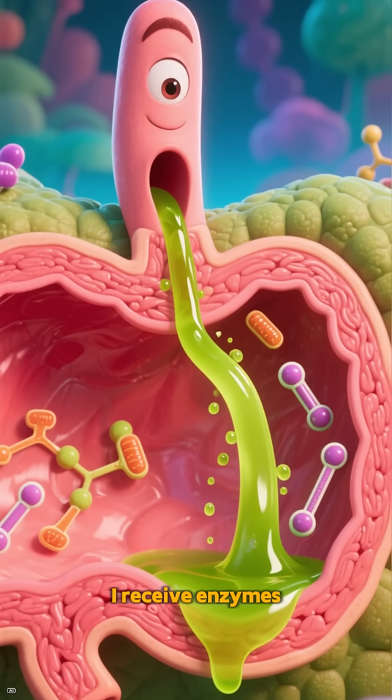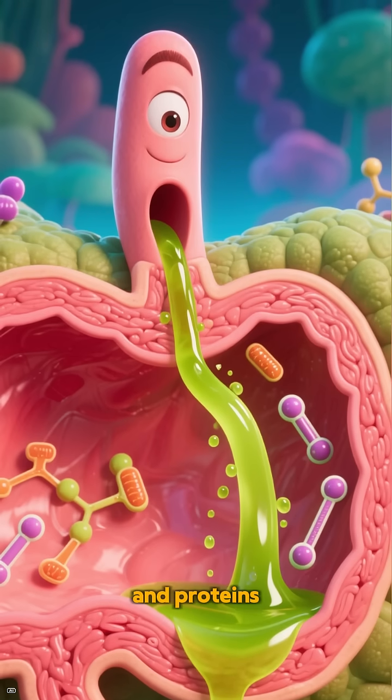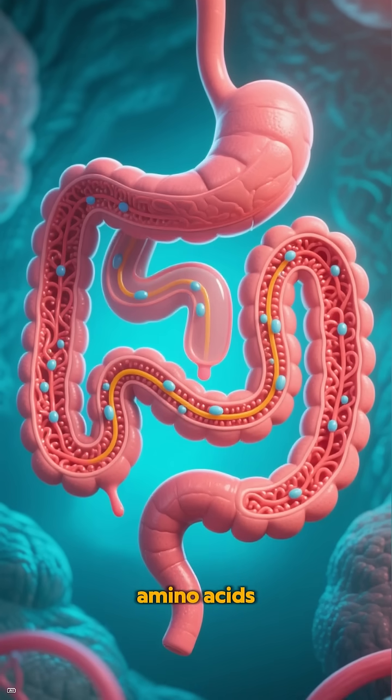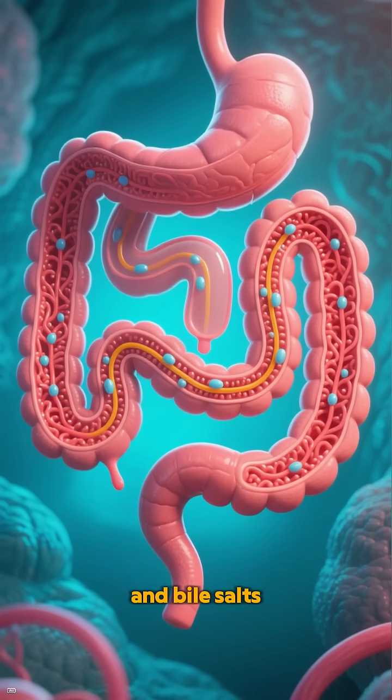In the duodenum, I receive enzymes and bile to help break fats and proteins. In the jejunum and ileum, I absorb carbs, amino acids, fat, vitamins B, and bile salts.